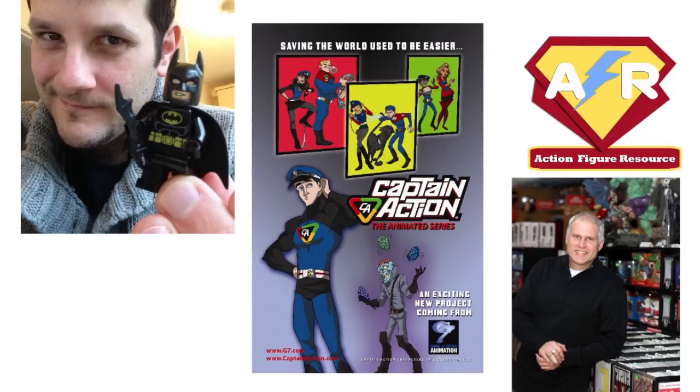Delighted to be speaking with you. A lot of kids out there, myself included, might not have been around for this guy the first time around. So we're going to start off with a little history — a Captain Action 101. What can you tell me about Captain Action's brief first appearance on the toy scene between 1966 and 1968?